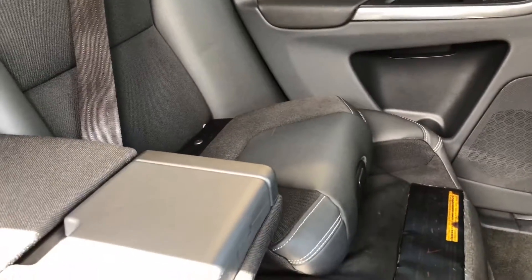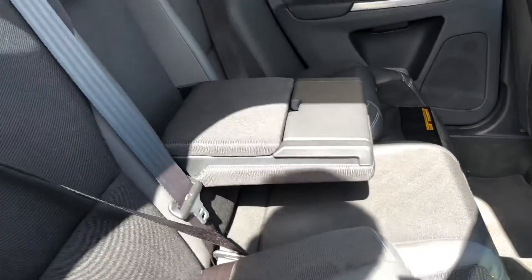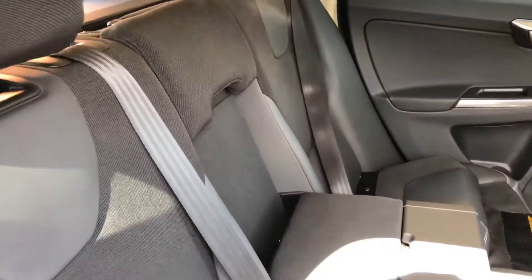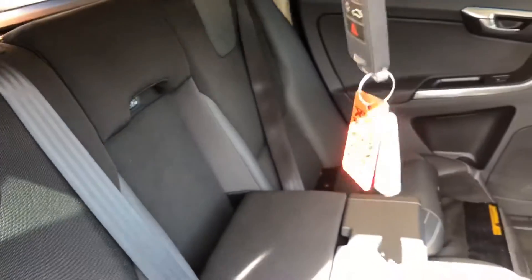It also has integrated rear booster seats, a full black cloth interior, and this car does come with two keys.